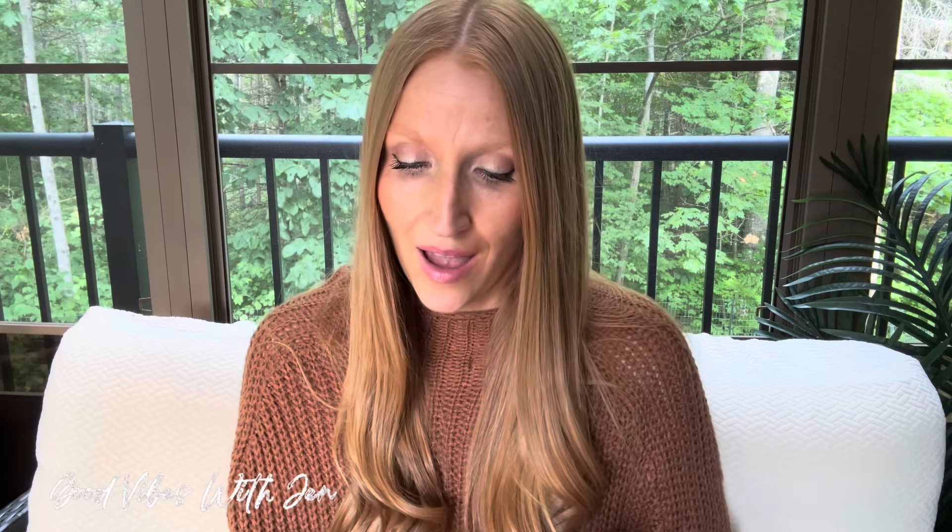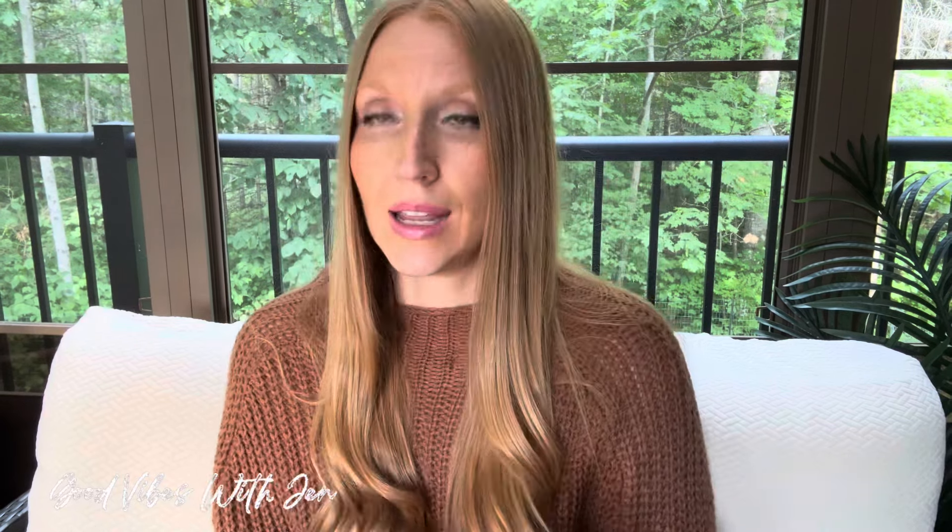I've never done lip liners before, ever, but lately I have been interchanging between these two by LA Colors — they are phenomenal. They're the auto lip liners in the shades Joy and Giggle. I have reviewed this entire line on the channel and swatched them. I've actually been using lip liner and kind of going between these two, and then for the main color I've been using this Laura Ashley that I found at Dollar Tree.